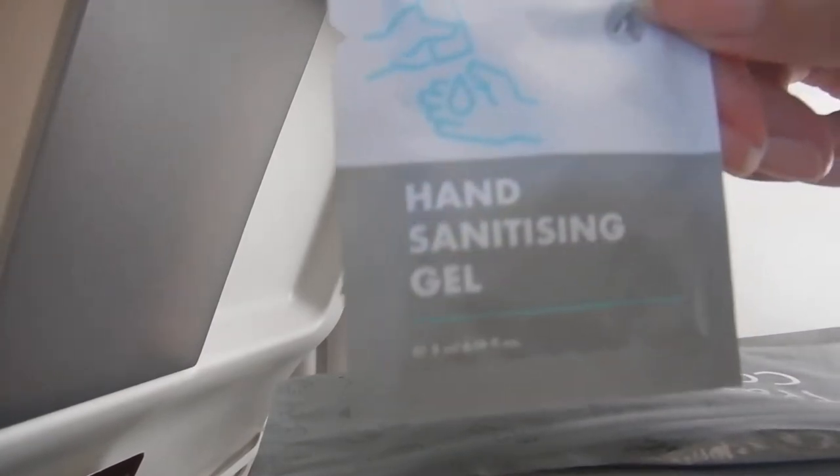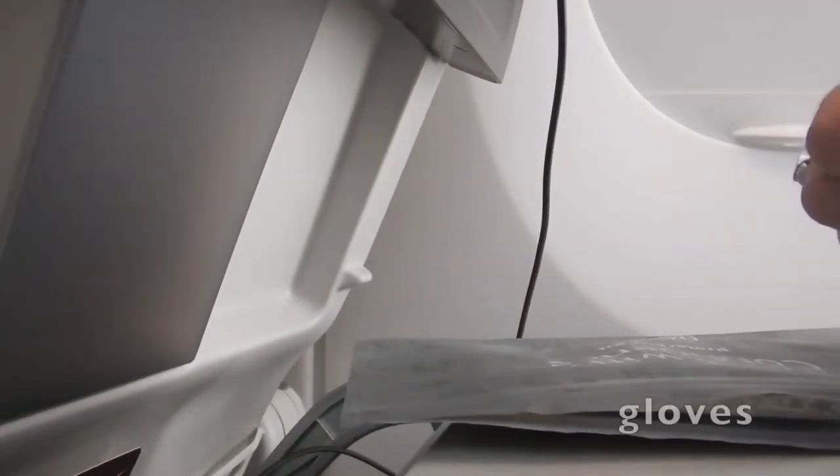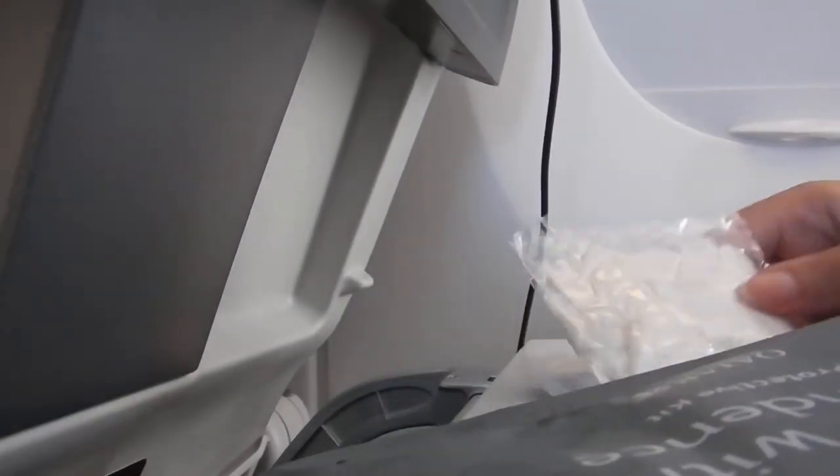Whilst this kit is good during the outbreak, definitely bring your own stuff as well. For such a long-haul flight of 16 hours, one serving of each is not enough. The end of this video shows what I additionally pack.